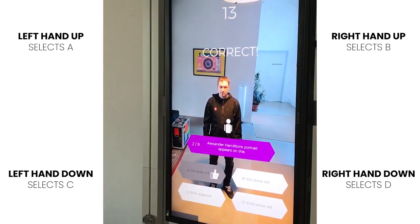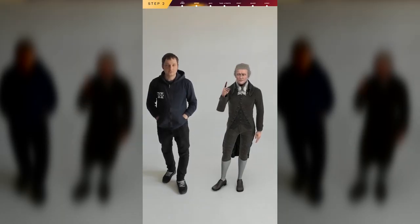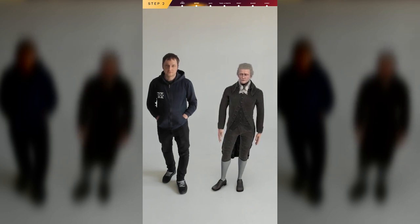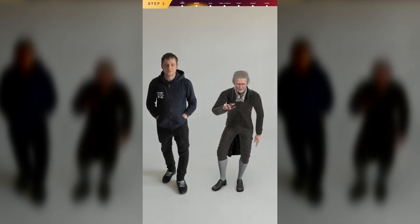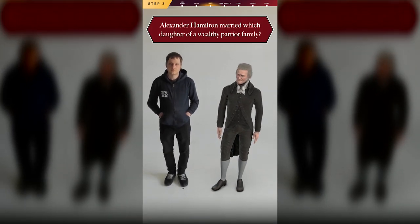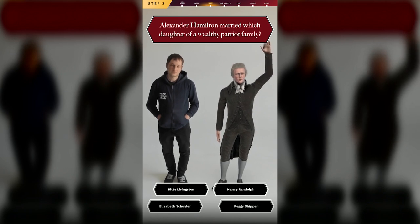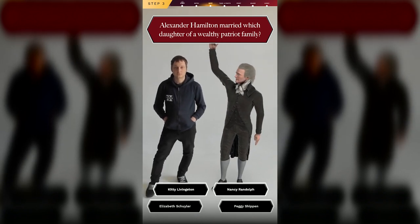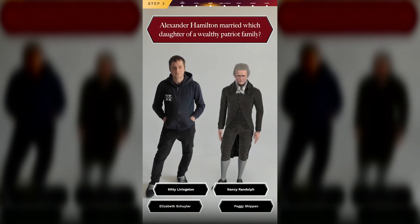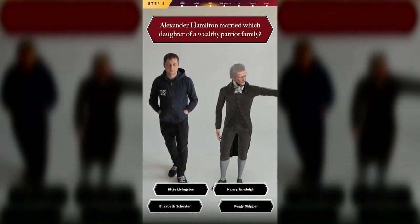Finally, we incorporated this into a client project. Here's a quick sample of that. I'll ask you a question and provide multiple possible answers, but only one answer is correct, so choose wisely. Here we go. Which daughter of a wealthy Patriot family did I marry? Nancy Randolph? Kitty Livingston? Elizabeth Shuler? Peggy Shippen?